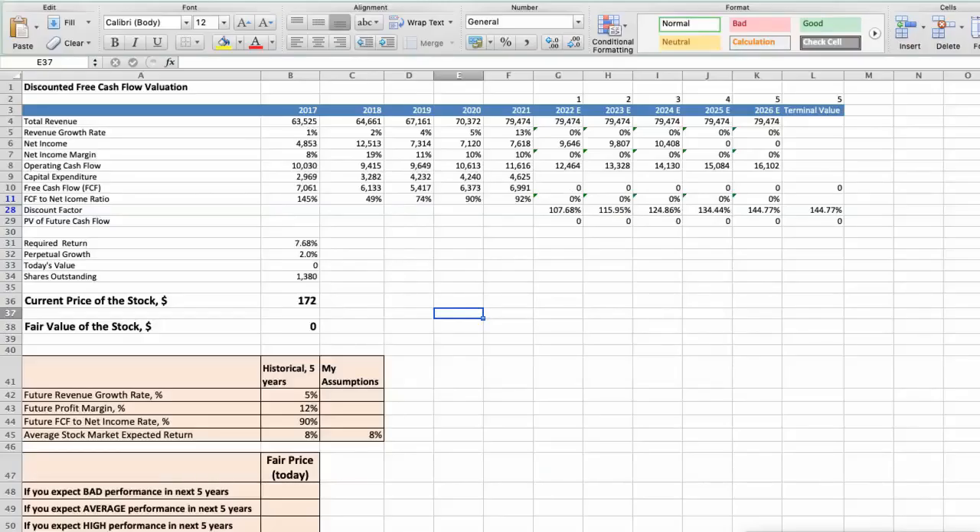First model: Discounted free cash flow valuation. This spreadsheet contains some financial data that we will use for the stock valuation. The average revenue growth rate has been around 5% per year for the last 5 years. The average profit margin has been around 12% per year, and the average free cash flow to net income rate has been around 90% per year, both for the last 5 years.